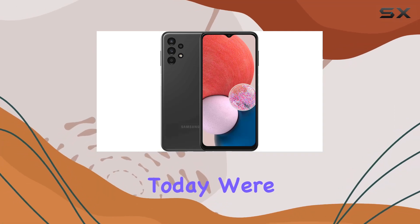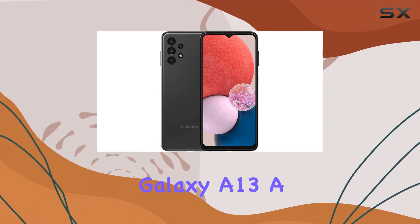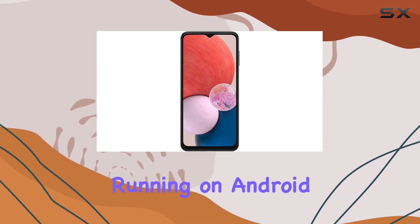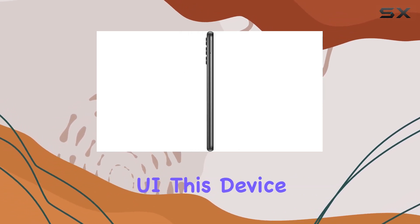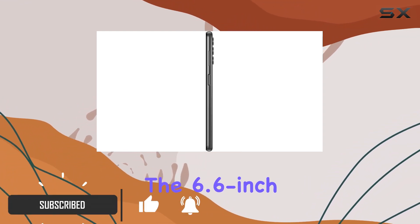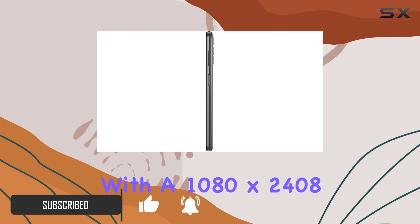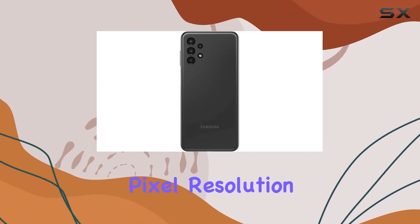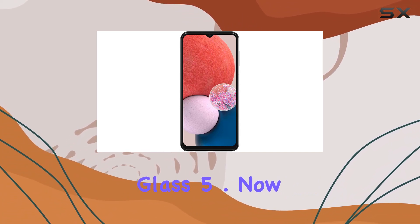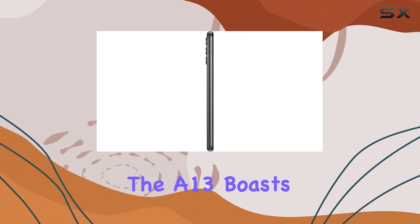Hey everyone, today we're diving into the Samsung Galaxy A13, a feature-packed smartphone that caught my attention. Running on Android 11 with One UI, this device offers a seamless user experience. The 6.6-inch PLS LCD display with a 1080 by 2408 pixel resolution delivers sharp visuals and vibrant colors, protected by Corning Gorilla Glass 5.